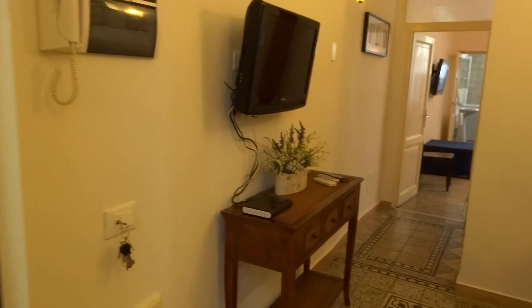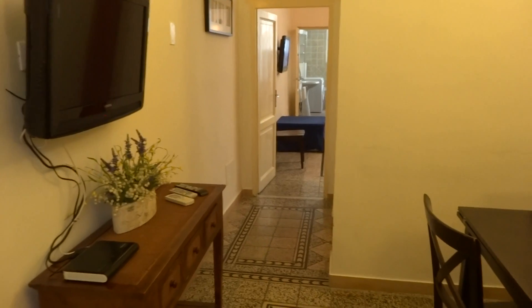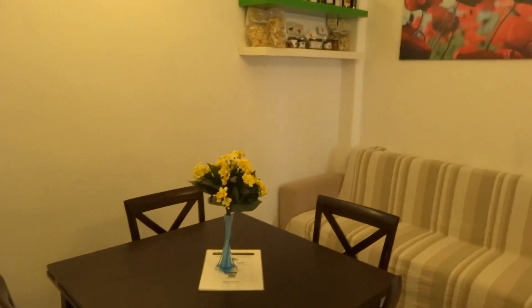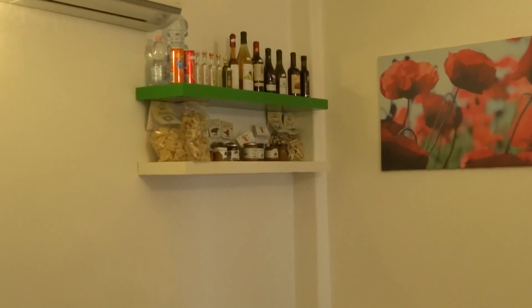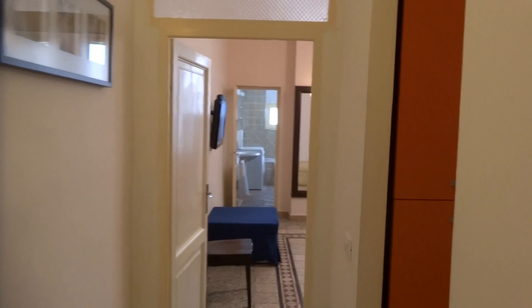Hello, today we're going to see the Michelangelo's apartment. We have a living room here with a mini bar, and we're going towards one of the bedrooms.